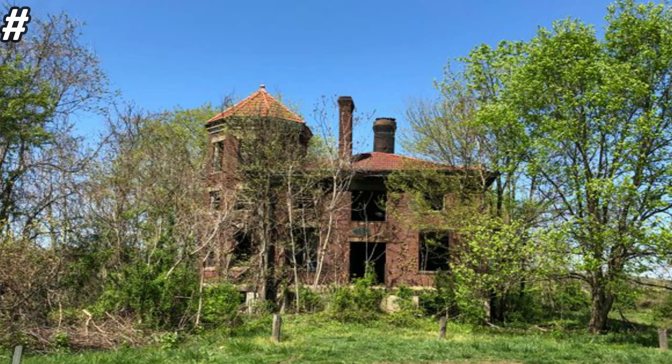Number two is called Lock Number 19. A lock is like a building set up for a dam system. Lock Number 13 included a powerhouse to provide electricity to the lock gates and also to homes that housed the operating staff. Lock Number 19 is located in a town called Washington, and in 1968 this place was left behind and officially abandoned.